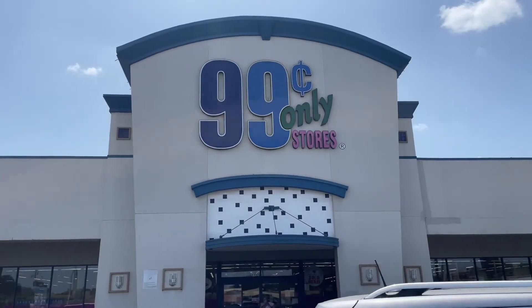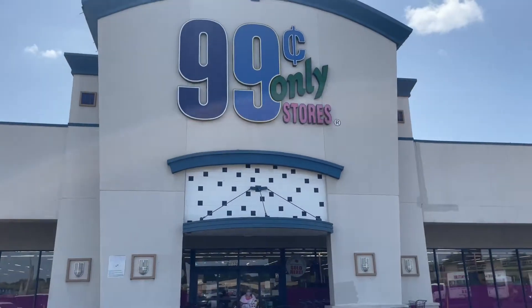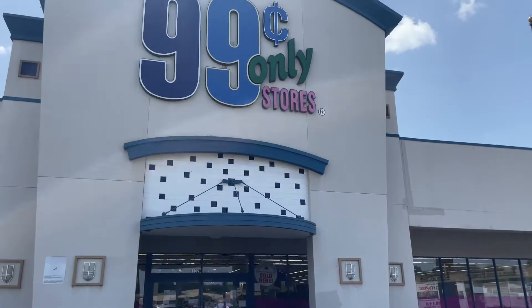Hey y'all, welcome back to my channel — and welcome to my channel if you are new! Today we are at the 99 Cent Only Store. Let's go in!